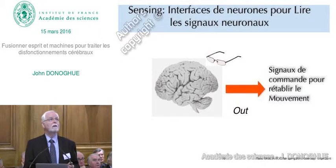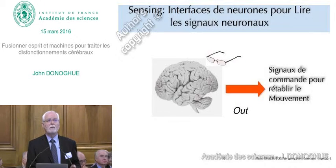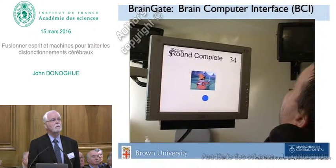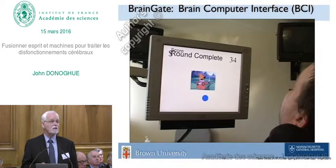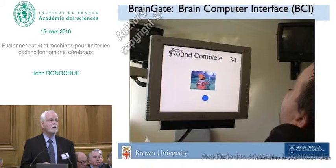The other type of brain interface being developed is to read out signals to develop commands to reestablish movement—work I've been involved in for many years. Here is Mr. Matt Nagel, a 25-year-old playing a video game—he has to hit targets and avoid squares. For a 25-year-old he's not very good, but the problem is that Matt has had a cervical spinal cord transection from a knife wound, so he's unable to move his arms and legs at all. We have put a sensor in the motor area of his brain reading out his thoughts to move—he's not controlling it with a joystick or mouse, but using his brain signals decoded and sent into the computer.